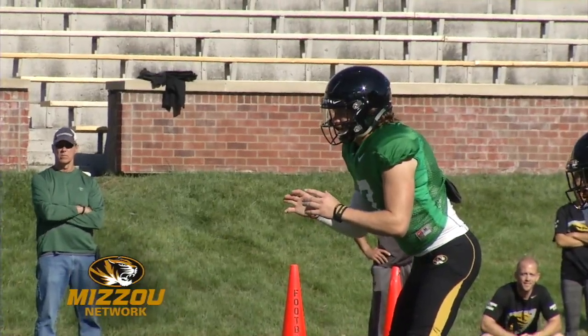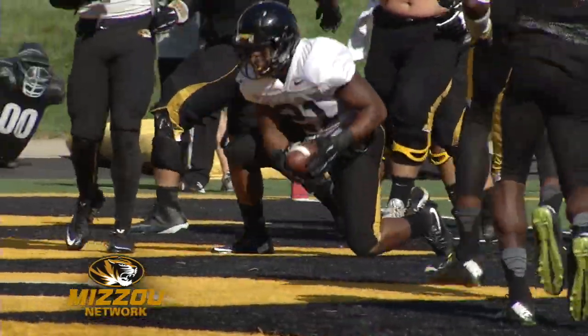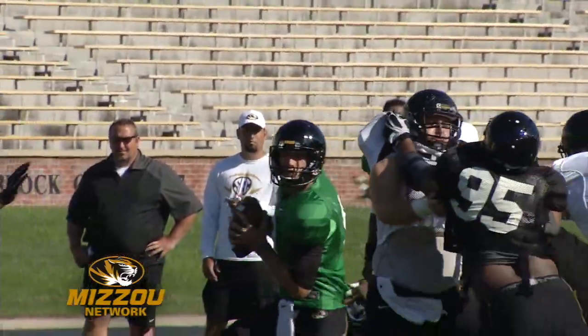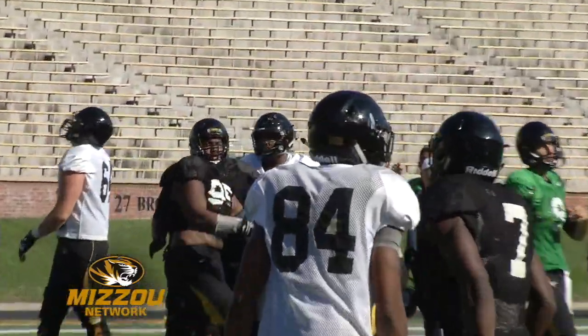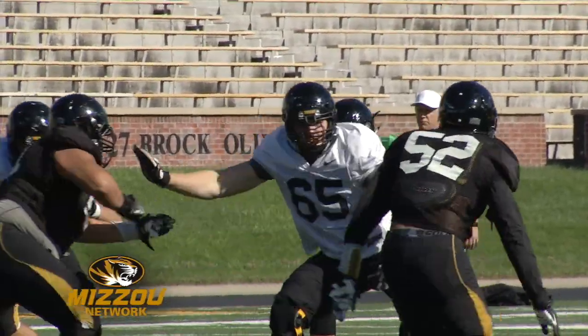How about some red zone drills? First team offense drives down to the one-yard line and Ish Witter punches it in — first of two touchdowns for Ish Witter. First team defense gets a shot. D-line Zeus shows up. Charles Harris with one of his two sacks as he combines with Ricky Hatley and A.J. Logan in the neighborhood.